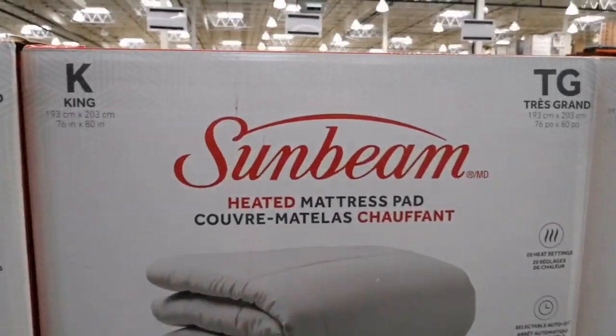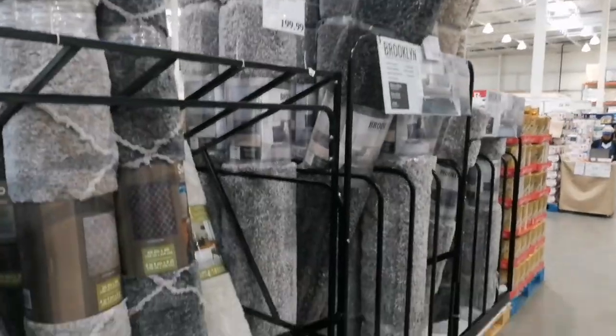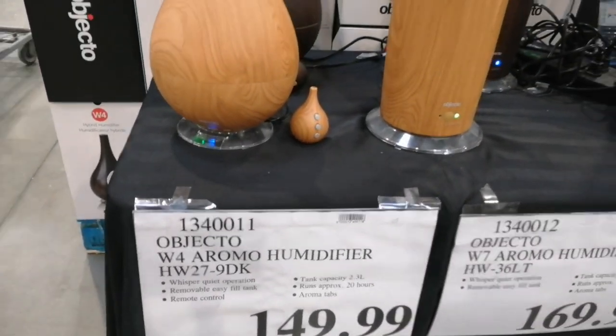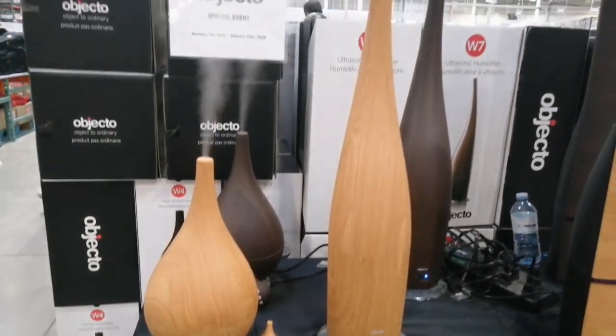When I first came to Costco, it was an overwhelming experience because everything is in huge bags and huge packages. But now I've realized the price is good, the quantity is good, and the product is of very good quality. I keep coming to Costco like once every two months. This humidifier is a very good product — the air in Canada is not very moist and can go dry.